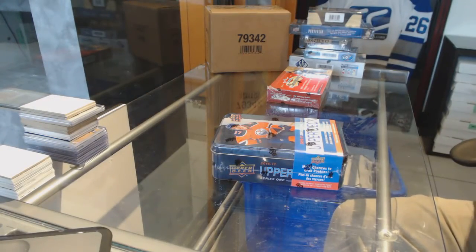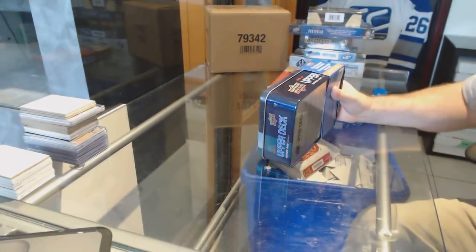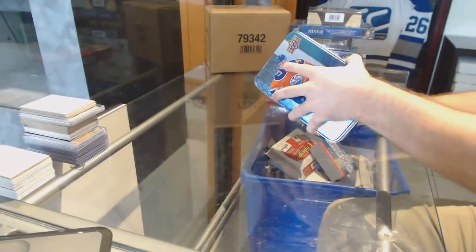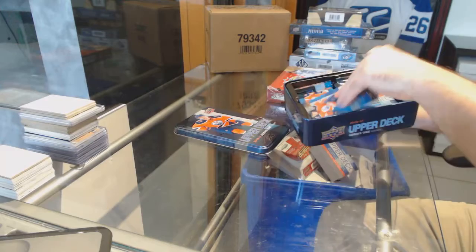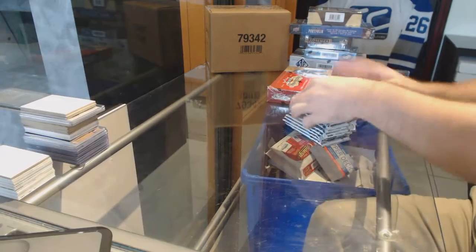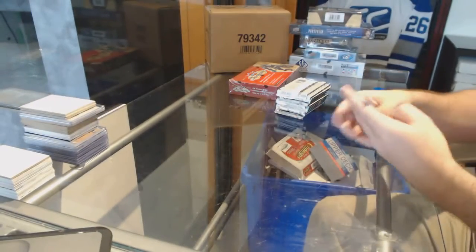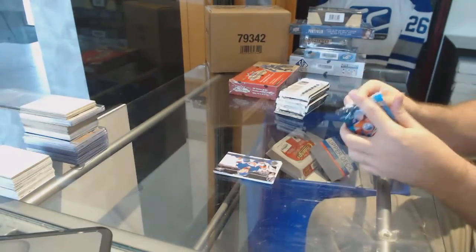Here we go, starting off CNC break 7449. We've got the 1617 Series 110 and the 1415 showcase. Good luck everybody. Base to start off.